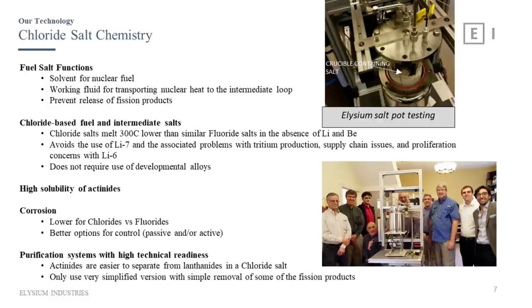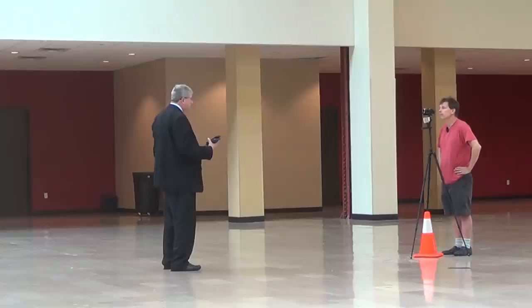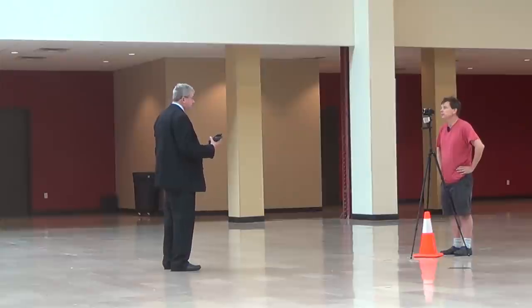Fuel chloride salt chemistry: the salt functions as solvent for the nuclear fuel. The chlorine molecule has a mass of 35-37 compared to fluorine's mass of 19. The higher the mass of the isotope in the fluid, the less it moderates neutrons, allowing a faster spectrum. Chlorine gives you a faster spectrum whereas fluoride tends to moderate and slow neutrons. I can buy chloride salt by the 20-ton truckload at $200-$400 — as opposed to costly lithium, which requires enrichment to very high purity and is a proliferation concern, and beryllium, which is a hazardous material. Sodium chloride — you can eat it.